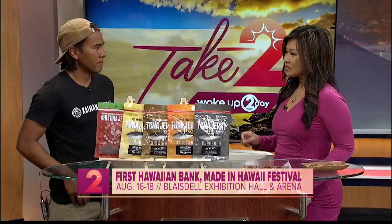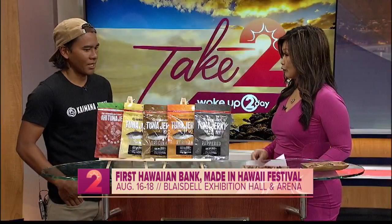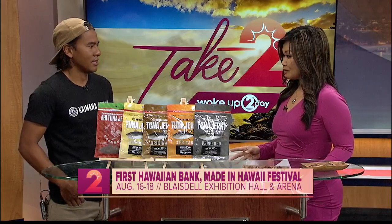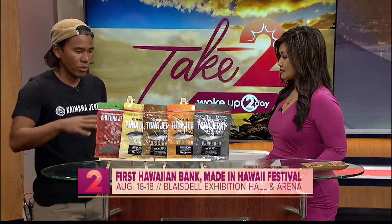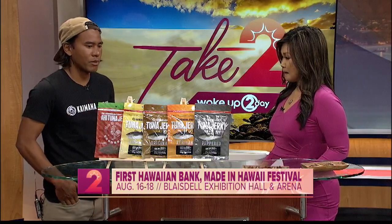This weekend is the Made in Hawaii Festival — your first time there — and people who stop by will be able to sample some of the newest products. Yeah, we'll have everything available to sample. We also have a very limited run of some limited batch flavors that we just created.